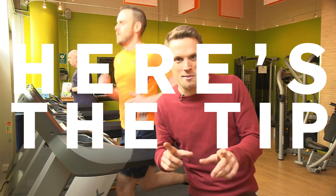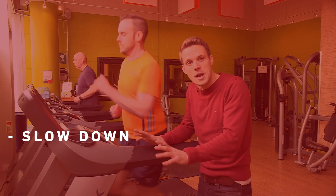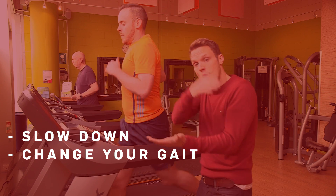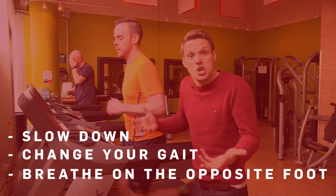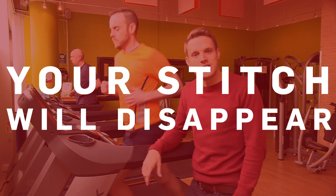So here's the tip: what you need to do if you get a stitch is slow down your pace and change your gait. Make sure you're breathing in as your opposite foot hits the ground. That's going to reduce that pain on your diaphragm and on the abdominal lining, and hopefully your stitch will disappear.